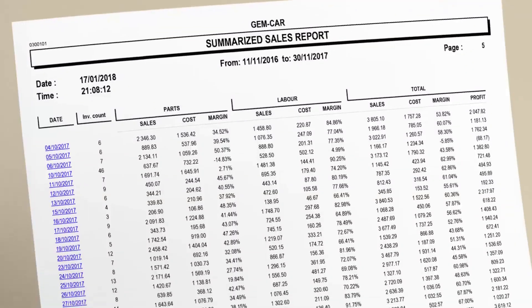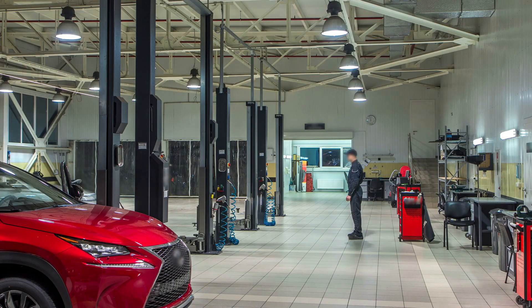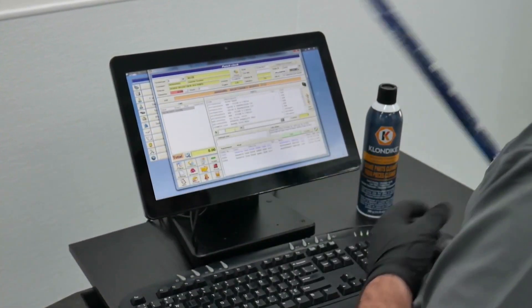You can follow your shop's performance and results using the electronic punch clock. Why not also consider adding a new set of wiper blades to protect the customer's investment? Your technicians can do it using a barcode reader, keeping your inventory counts accurate.